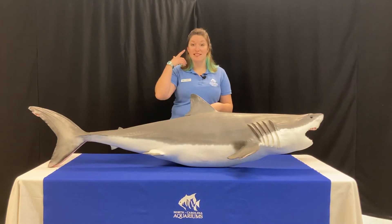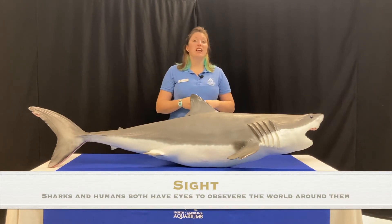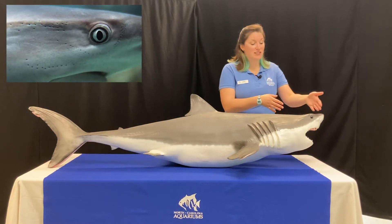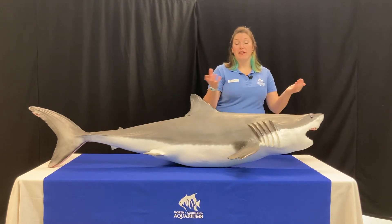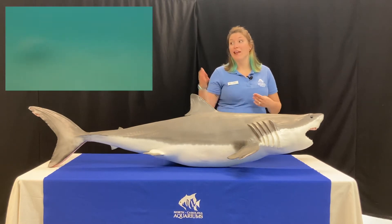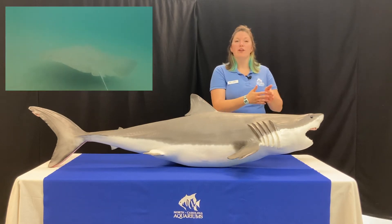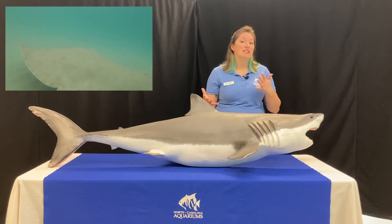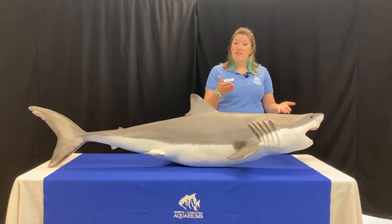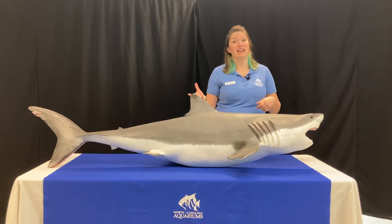First, let's talk about sight. Sight is a big sense we use every single day to learn information about the world. Sharks have eyes and also use their sense of sight to learn about their world. But if you've ever been swimming, you might notice the water isn't always super clear like air, or like a foggy day when it's hard to see far away. Depending on the water and what's in it, visibility can vary — but most sharks can see about 50 to 75 feet in front of them, roughly as good as human eyesight.